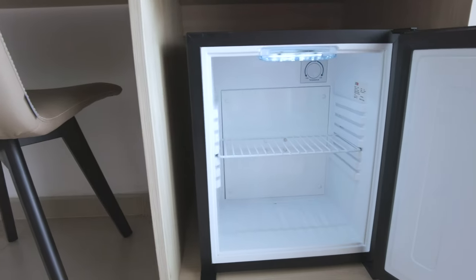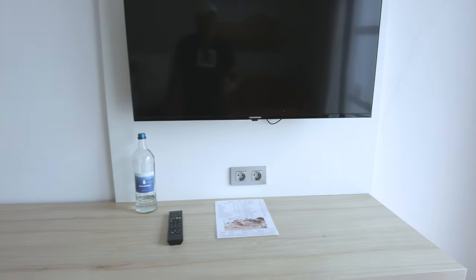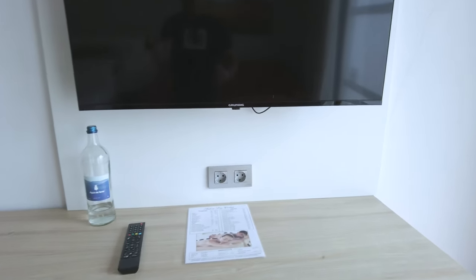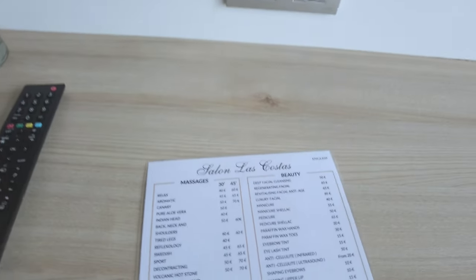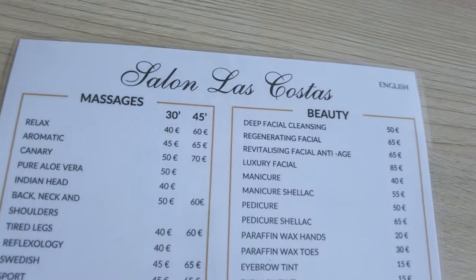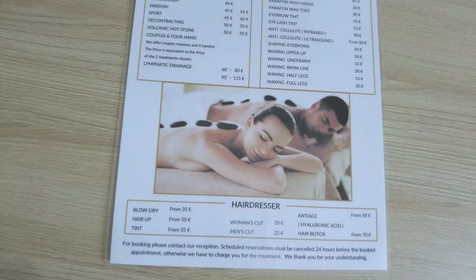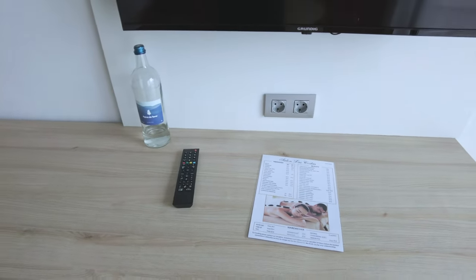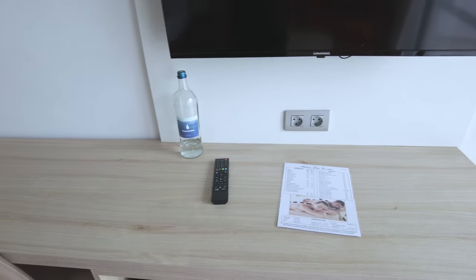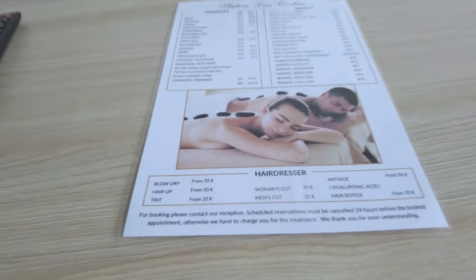The fridge is empty, so you can bring your own stuff. There is a supermarket just down the road where you can get some bits and pieces. The room does come with a bottle of water — I've already had some, that's why it's only a quarter full. There is a spa here, so if you want to get a massage or pedicure, waxing, they do all of that here. There's also a hairdresser on site as well.